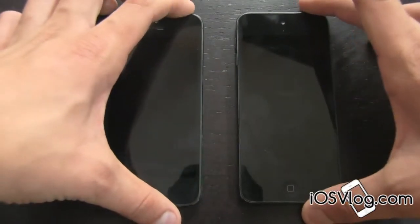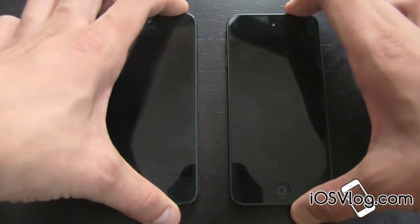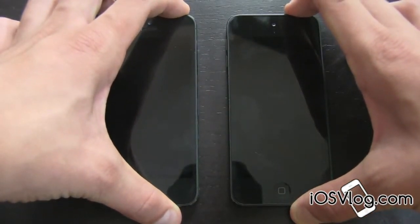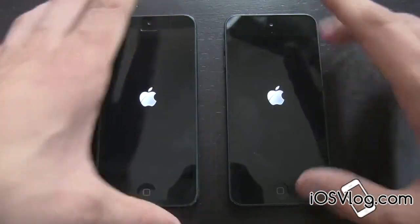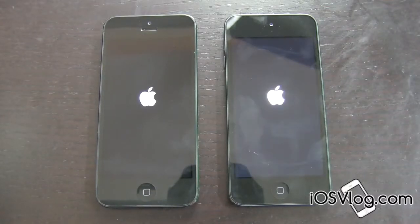Let's go ahead and turn them both on at the same time — ready, 3, 2, 1. There we go. It seems that the iPod Touch's Apple logo booted up faster than the iPhone 5. I pressed the buttons at basically the same time, but once again this isn't very scientific or anything like that. Let's go ahead and see how long they take to boot up.